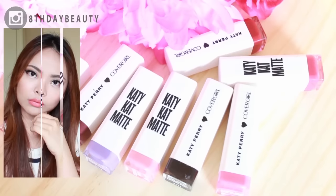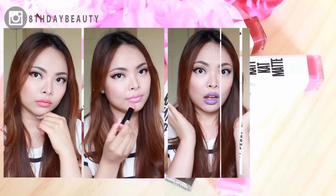But the more I wore it, the more I started to enjoy it, and I definitely felt fierce wearing it. I'm super happy to add another unique color to my lipstick collection. And that is all!